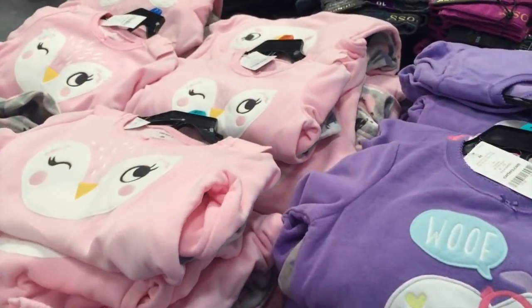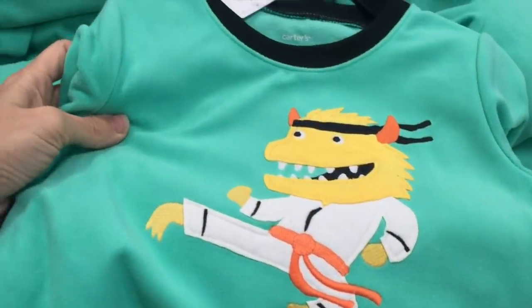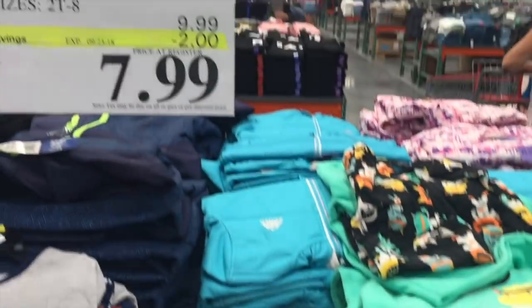Oh my word, pajama sets! Look at this one — this dog, this little monster, oh he's a karate guy! Holy crap, $8!